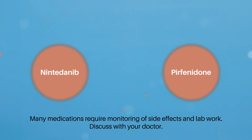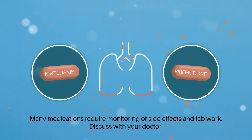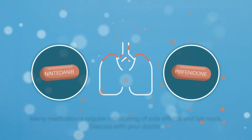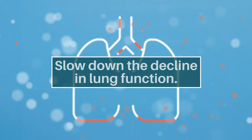There are two medications that have been shown to be effective at slowing down the disease progression in IPF: nintedanib and pirfenidone. These medications do not reverse pulmonary fibrosis or treat the symptoms, but they are able to slow down the decline in lung function. For some patients with rapidly progressive or later stage disease, lung transplantation can be a treatment option.